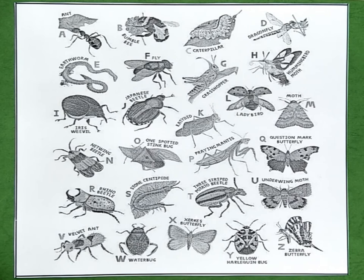T is for three-striped potato beetle. U is for underwing moth. V is for velvet ant. W is for water bug. X is for Xerxes butterfly. Y is for yellow butterfly and yellow harlequin bug. Z is for zebra butterfly.